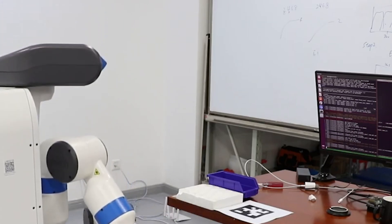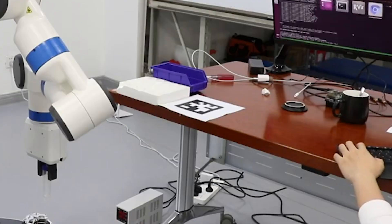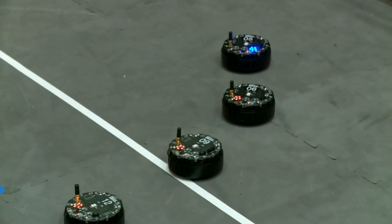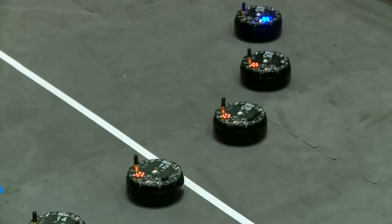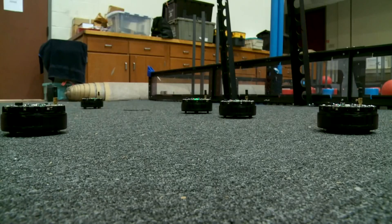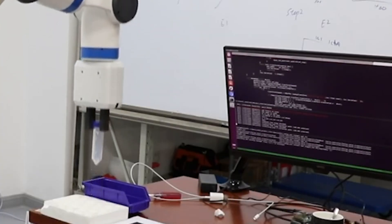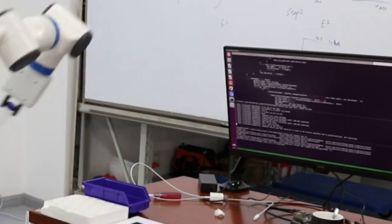Rather than programming a trajectory up front, BLIND inserts a human mid-process to refine the choreographed options — best guesses suggested by the robot's algorithm. These options appear as connected green dots representing possible paths. As BLIND steps from dot to dot, the human approves or rejects each movement to refine the path, avoiding obstacles as efficiently as possible.